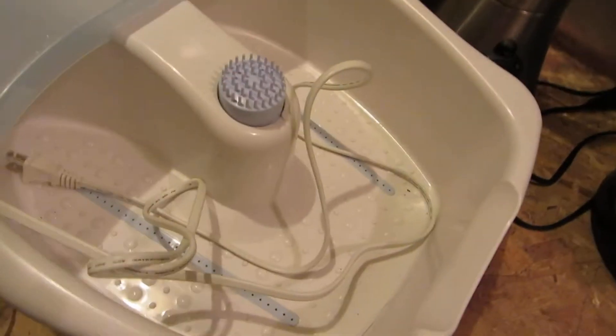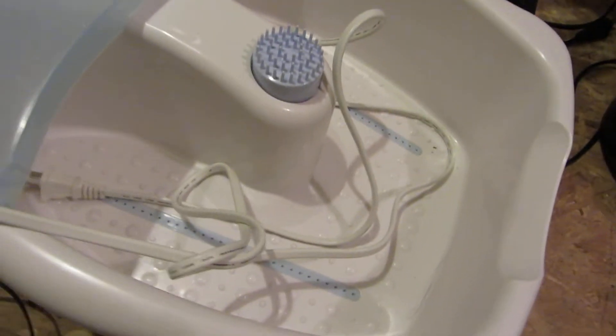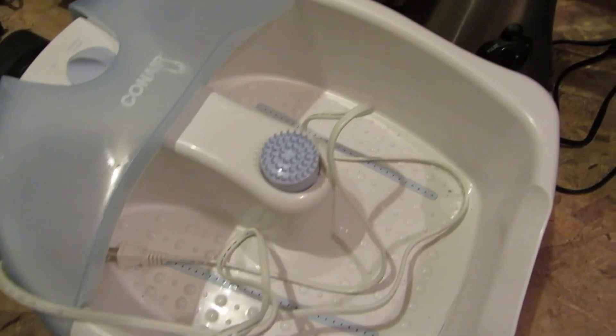A Conair bubble massager. I've never really picked one up, but I know they've got an air pump built into them, so I may tear it apart. At least I want to see how it works on the inside and how it's built.